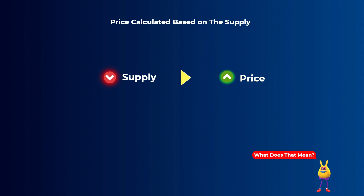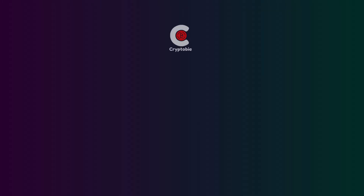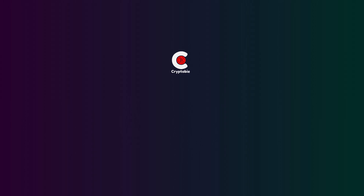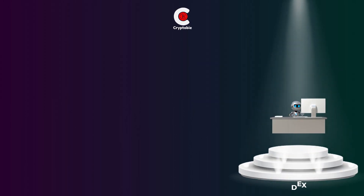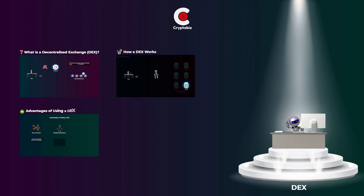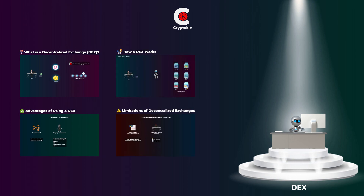If you are confused, don't worry, we will explain how all of this happens in detail in this video. Welcome to Cryptoby, where we explain cryptocurrencies and DeFi topics in the most simple and beginner-friendly way. In this video, you will know what is a decentralized exchange and how it actually works, then we will talk about some advantages that decentralized exchanges have over centralized exchanges, and finally some disadvantages of decentralized exchanges. So let's get started.